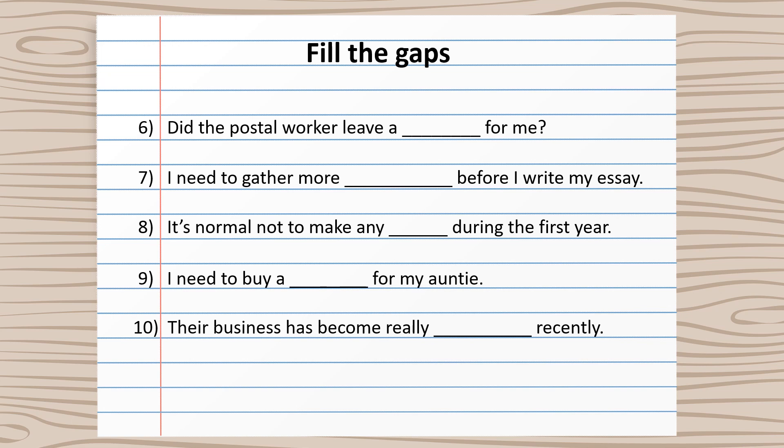Number eight: It's normal not to make any profit during the first year. Number nine: I need to buy a souvenir for my auntie. And number ten: Their business has become really successful recently.